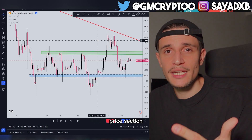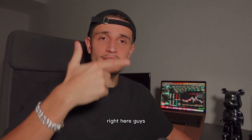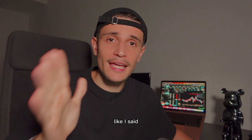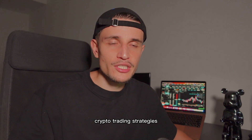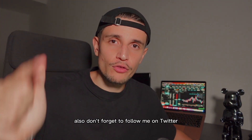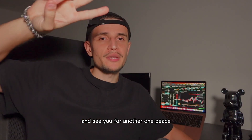Check out the video on the right side for another great trading strategy. I'm bringing out crypto trading strategies and Bitcoin updates every single day, so follow me on Twitter at GM Crypto — the verified account — join my free Telegram channel, and I'll see you for another one.